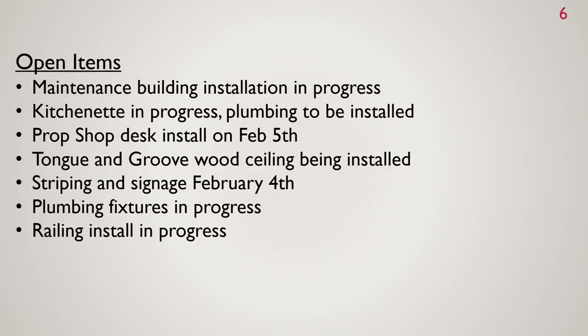At the racket center, open items include: the maintenance building installation is still in progress — they need to finish the hardy plank siding, install the garage door, and start painting. The kitchenette just needs plumbing. The pro shop desk will be installed on February 5th. The tongue and groove wood ceiling on the patio area should be done by Monday. Striping and signage for the roadway will be completed on February 4th. Plumbing fixtures and railing installation are in progress.